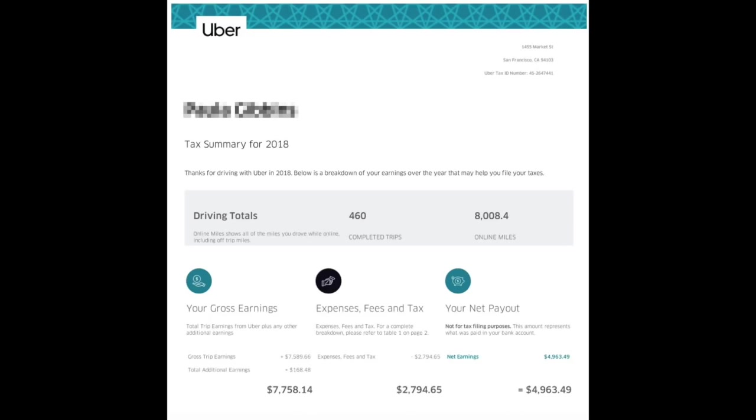Here's a look at Uber's tax summary. You can see the driving totals, the gross earnings, the expenses, fees and tax, and you can also see the net payout.